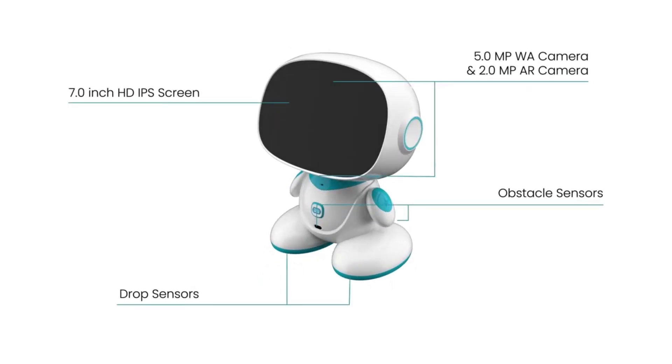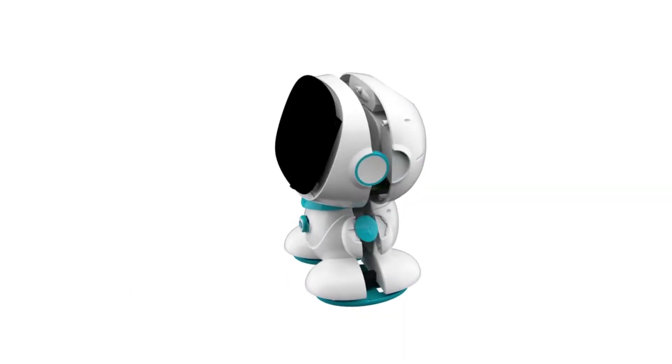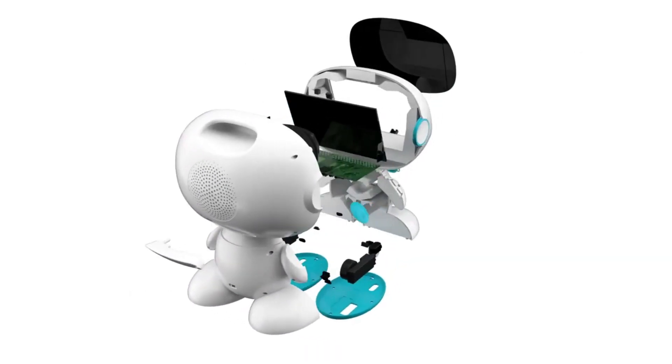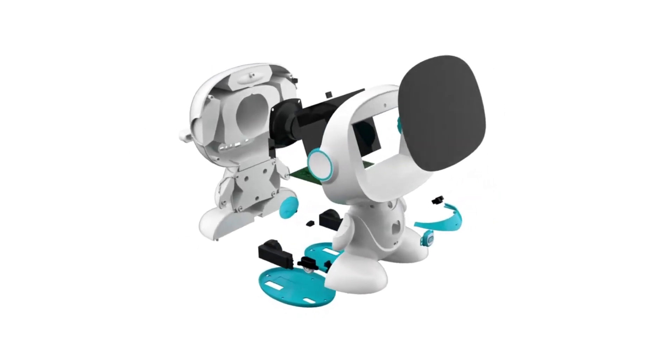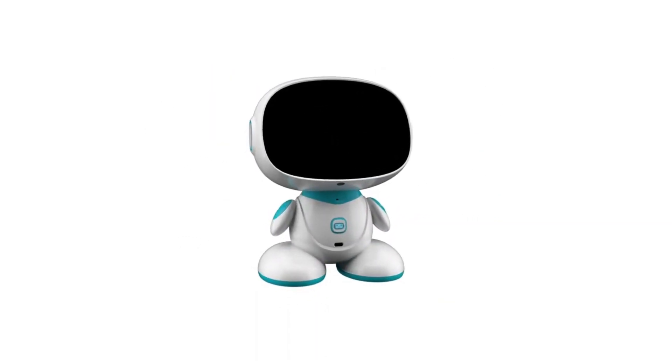Smart, interactive, and uniquely mobile. Misa can play with your children, handle your schedule, and keep your home safe. Misa will blend right into your family as a friend.